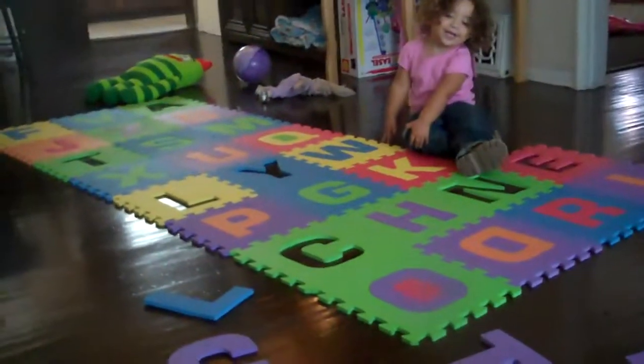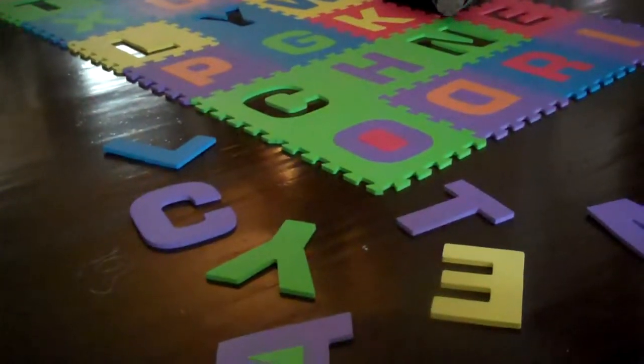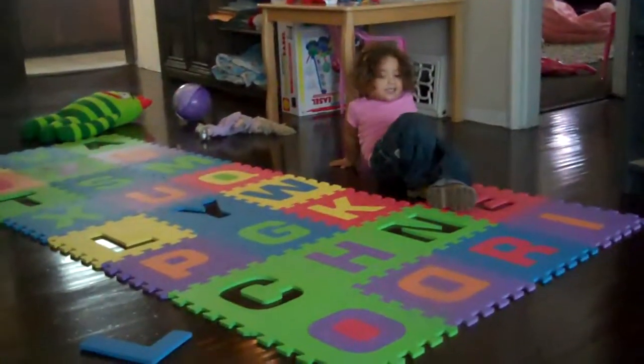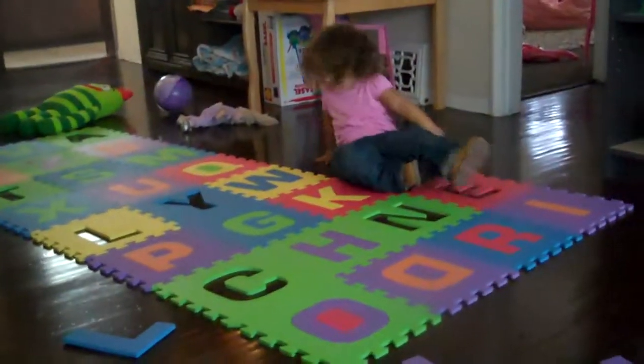Okay, we're going to pick out your name again, and we're going to put the letters back. Can you show me what letter is C, the one that begins your name? Show me C. Come and get the letter C over here in this pile.